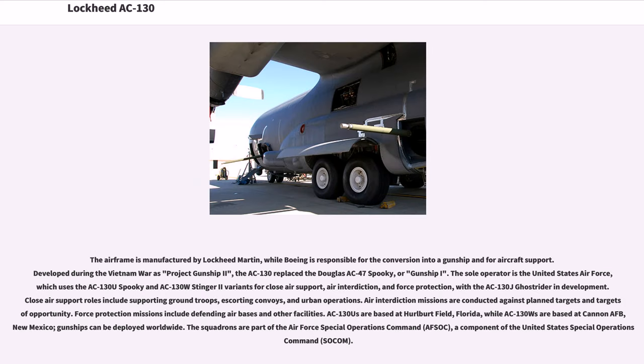The airframe is manufactured by Lockheed Martin, while Boeing is responsible for the conversion into a gunship and aircraft support. Developed during the Vietnam War as Project Gunship II, the AC-130 replaced the Douglas AC-47 Spooky, or Gunship I. The sole operator is the United States Air Force, which uses the AC-130U Spooky and AC-130W Stinger II variants for close air support, air interdiction, and force protection. Close air support roles include supporting ground troops, escorting convoys, and urban operations. Air interdiction missions are conducted against planned targets and targets of opportunity. Force protection missions include defending air bases and other facilities.